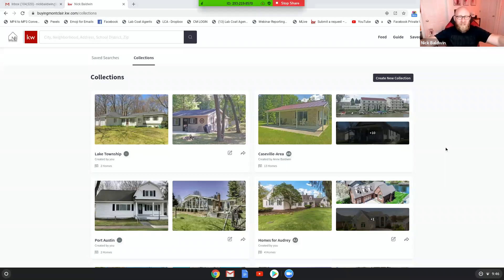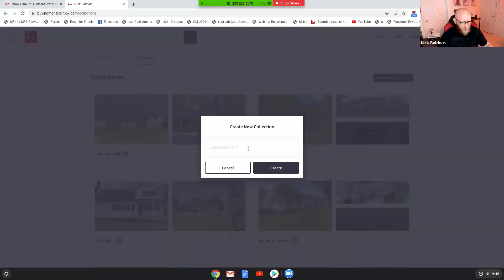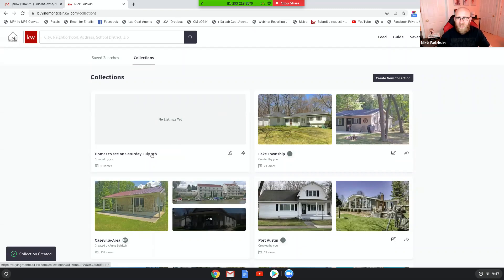So I'm on my website and I'm logged in as me, Nick the agent. And I'm going to create a collection for one of my clients. So let's start a new collection. Let's call it "Homes to See on Saturday, July 4th." Okay, so there's no listings in that collection yet. I've created this collection and I'm going to start adding things to it.